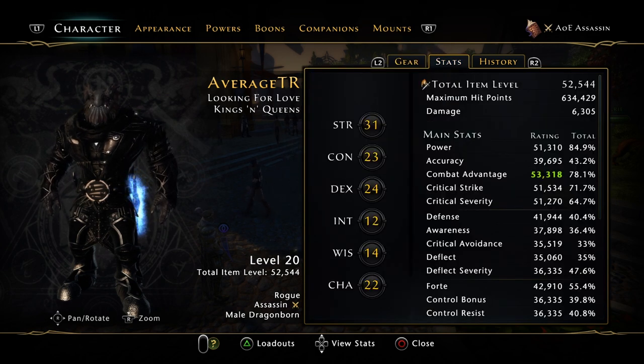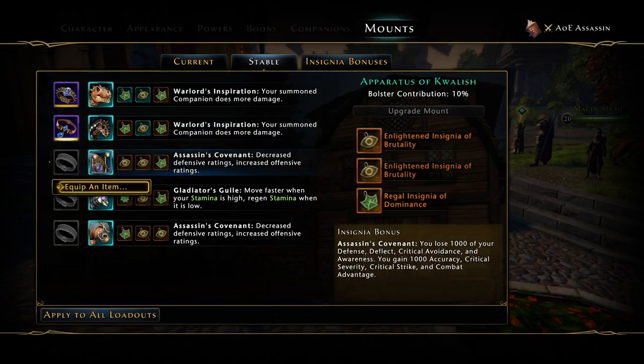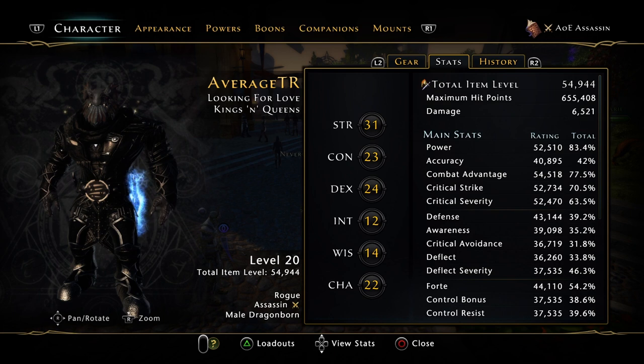If we go and add everything back on, you'll see that the base power goes up. We're on the AoE so we'll put encounters, then put all these on — and as you can see we're on 6,521, actually 6,593. The power percentage has gone down but the stats have gone up.